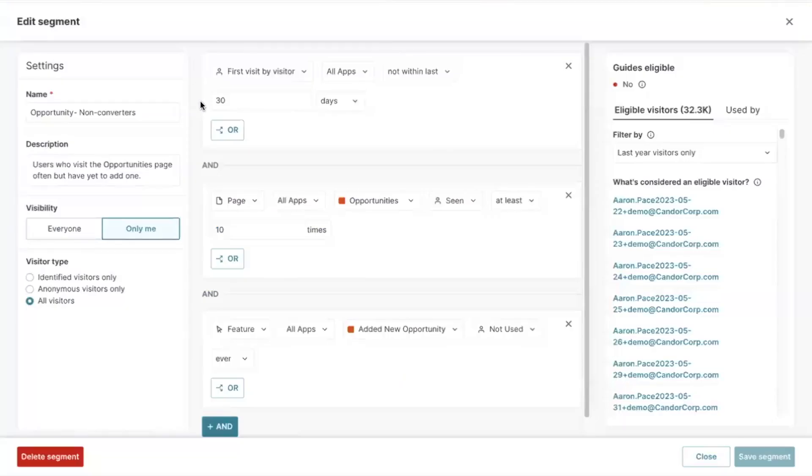What sets Pendo apart is how you can combine this guidance with behavioral data. Instead of relying only on general or demographic targeting, you can use insights from user behavior to deliver highly relevant messages to drive action.